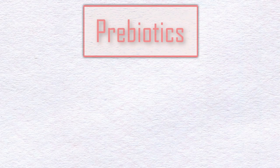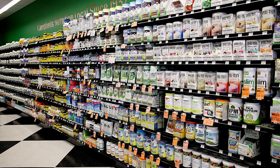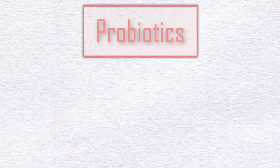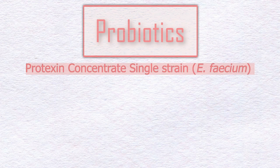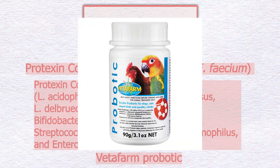The prebiotics chosen were Acacia gum, inulin, and fructooligosaccharides — compounds you can easily find in any vitamins and supplement store. The probiotics chosen were Protexin Concentrate Single Strain, Protexin Concentrate Multiple Strain, and Vetafarm Probiotic, which is composed of the same bacterial composition as Protexin Concentrate Multiple Strain but with a higher concentration.